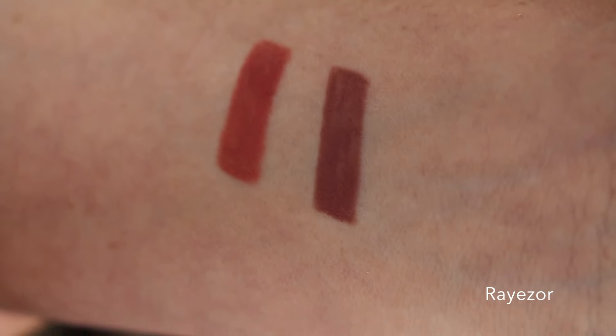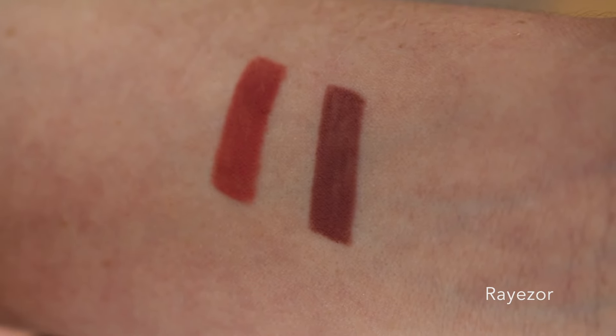I also picked up the colour Razor, which is like a pinky nude colour — again a beautiful colour. These are real safe colours for me, colours that I would wear all the time, but I love them.